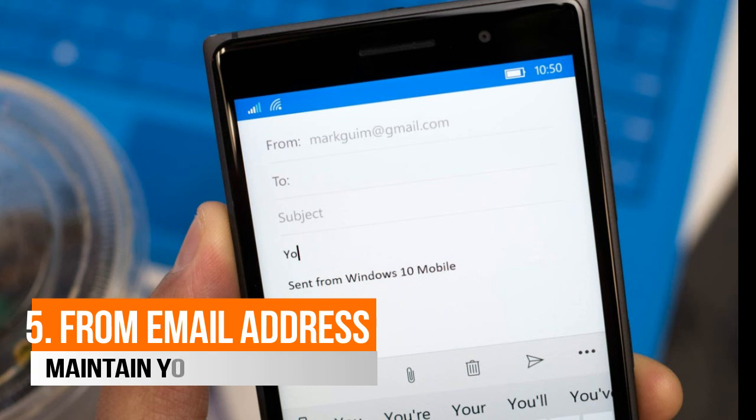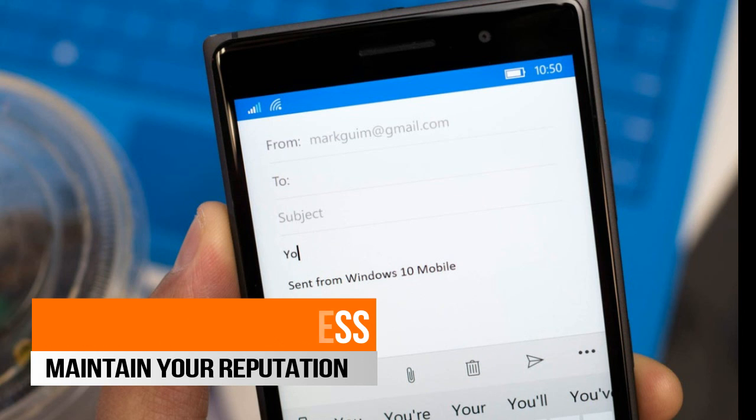If you have previously sent any spam to people from a certain domain, it can blacklist your whole domain with the email servers. Try to create a healthy, clean history by following all the tips discussed in this video.